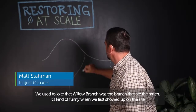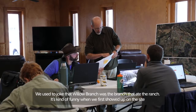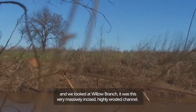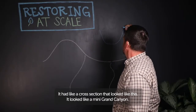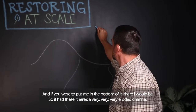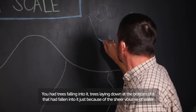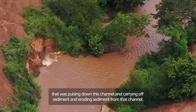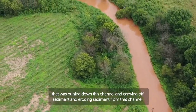We used to joke that Willow Branch was the branch that ate the ranch. When we first showed up on the site and looked at Willow Branch, it was this very massively incised, highly eroded channel. It had a cross section that looked like a mini Grand Canyon. It had trees falling into it, trees laying down at the bottom of it, just because of the sheer volume of water that was pulsing down this channel and carrying off sediment and eroding sediment from that channel.